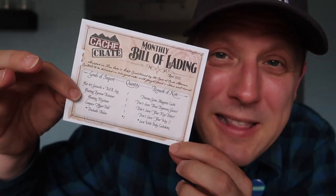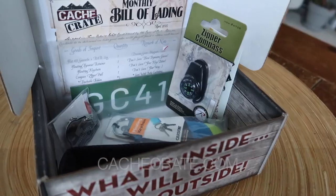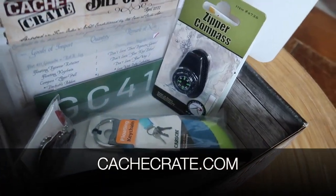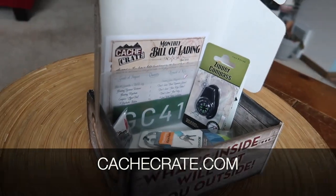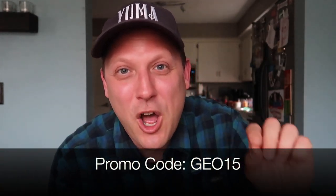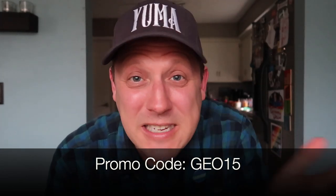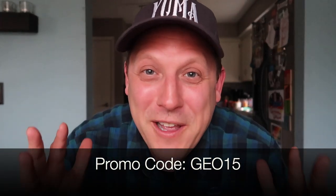This is the billed lady card, which is the description of everything that is inside the cash crate — you get that every month so you know the uses for everything you just got. This whole cash crate was super water friendly. I loved it. If you want the cash crate, go to cashcrate.com. If it's open, you can subscribe; if it's not, you can join the waiting list. When you subscribe, make sure you use the promo code GEO15 because that means you'll get 15% off your first payment. You actually save more money if you subscribe for six months or the full year.